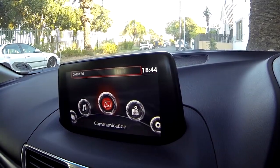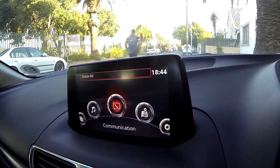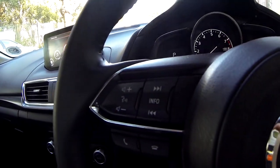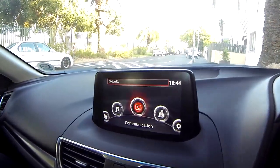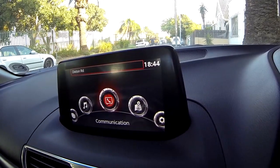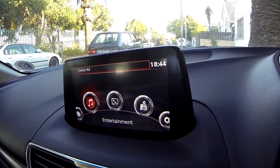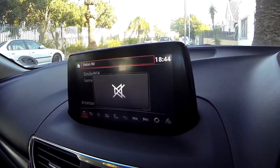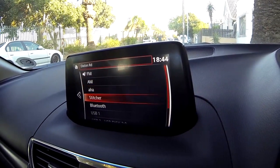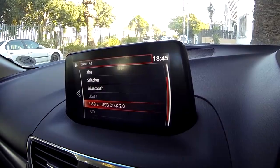The Mazda 3 comes with a lovely infotainment system which has communication linked via Bluetooth to your cell phone, importing your contacts, and with the controls on the steering wheel allows you to make and receive phone calls. You can also use voice-guided commands to dial a friend, navigate to a place, or put on your favourite soundtrack. It has great entertainment features with options including FM radio, AM radio, Aha, Stitcher, Bluetooth, USB 1 and USB 2 slots, CD, as well as auxiliary connections.